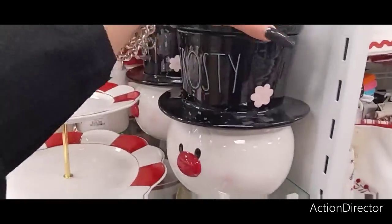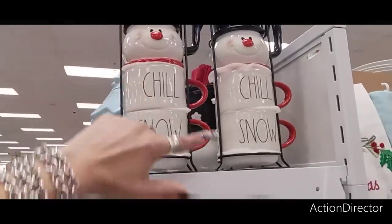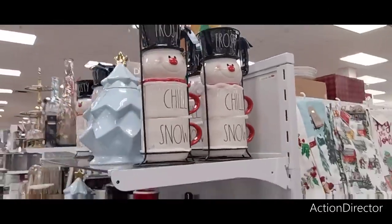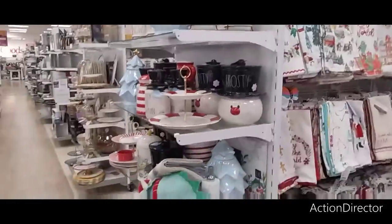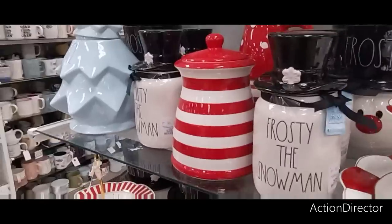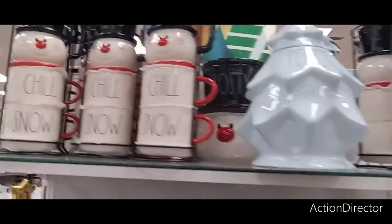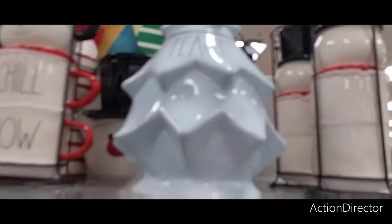Hello friends, we're here at HomeGoods! I really want this but it's $34.99. These are $29.99 — I've really been wanting that but I still don't want to spend the money. And look at the smaller one, it's $29.99 but it's not even that cute. Let's see how much this piece is — it's by Rae Dunn and it's going to be $34.99.